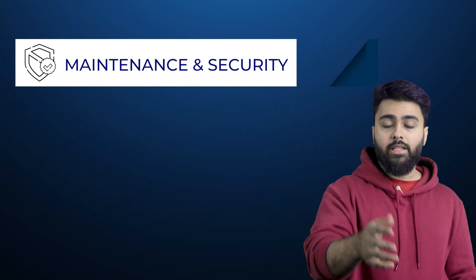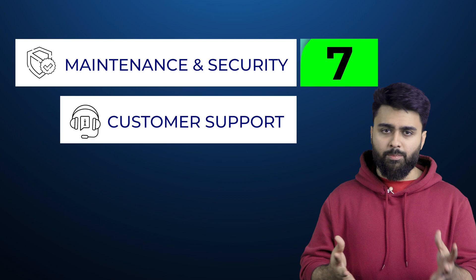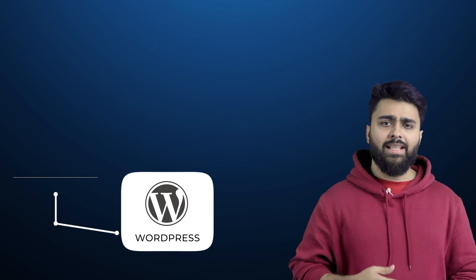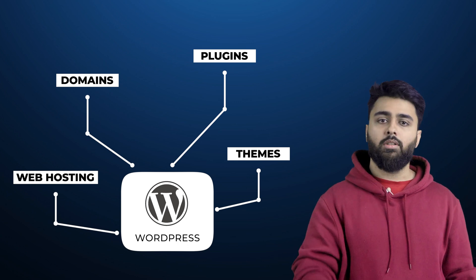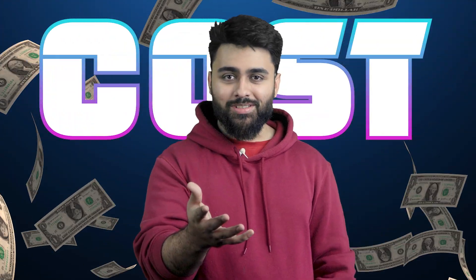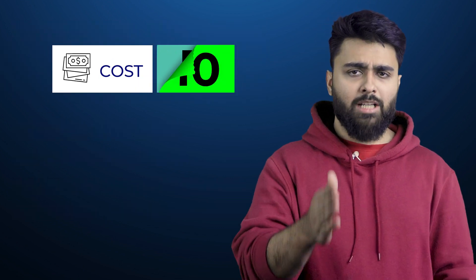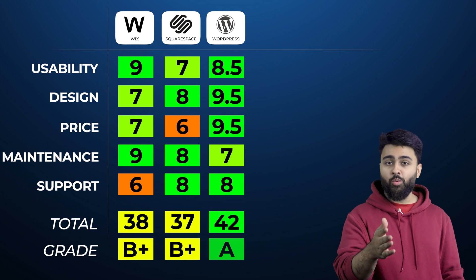For website maintenance and security, WordPress gets a 7 because it takes more effort and has more risk than other platforms. For customer support, WordPress is like a frame in which you assemble your site using external parts — hosting, themes, plugins — all of which have their own customer support, so you're covered. It also has the largest number of tutorials, blogs, and online communities, earning an 8 out of 10 for support. WordPress itself is free, but you pay for third-party services. For cost, WordPress gets a 9.5 out of 10, with 0.5 deducted because the modular method of paying for each plugin can add up. Tallying the score, WordPress gets a total of 42 — an A-grade.